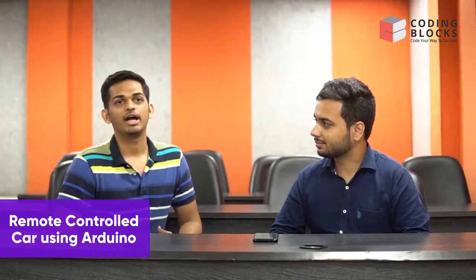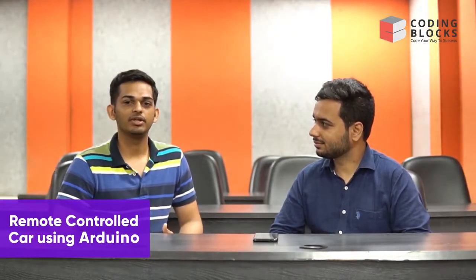Arnav also worked on an IoT-based Arduino project — a remote-controlled car. The car was built using an Arduino with tires, wires, and other accessories. He connected it via a Wi-Fi module to a mobile application he built, allowing him to control the car from his phone.